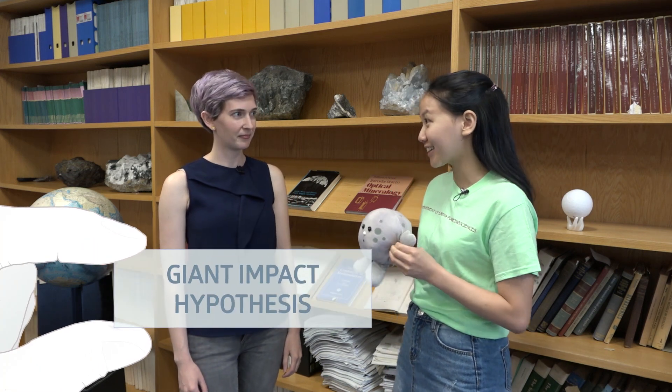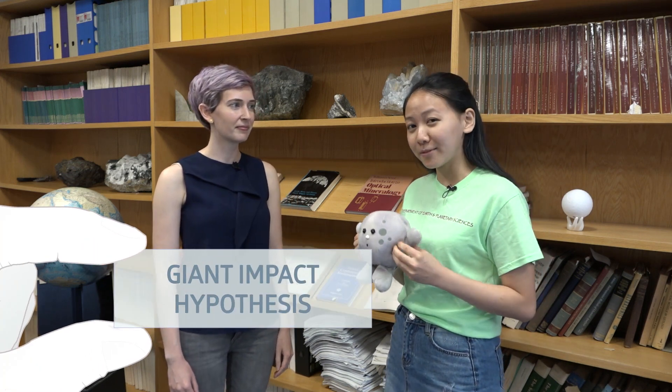The leading hypothesis is called the giant impact. Around 4.5 billion years ago, when our solar system just started to form, a Mars-sized planet collided into our Earth, and all of the debris ejected and went around the Earth's orbit. Those debris eventually condensed to form our moon. Our beautiful, tranquil moon is the result of this cataclysmic event billions of years ago.